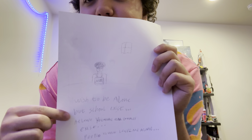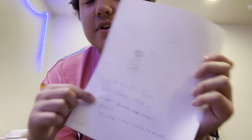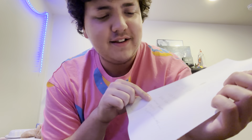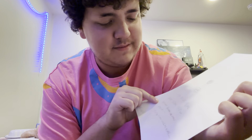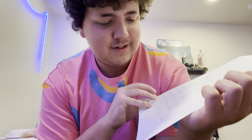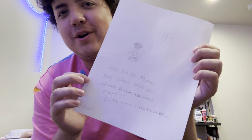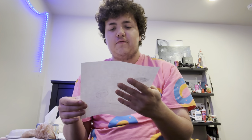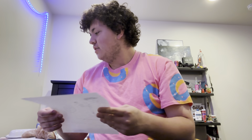I found some old writing: 'I wish to be alone but school exists. Also wait, but schools exist - at least YouTube and games exist. People won't leave me alone.' Aww Kason, you emo fucking bitch. What the fuck. I didn't know I was like this, I didn't know I was that cringe.